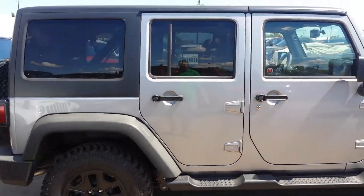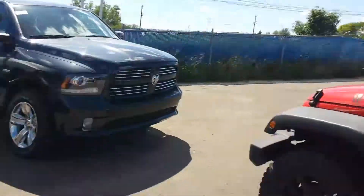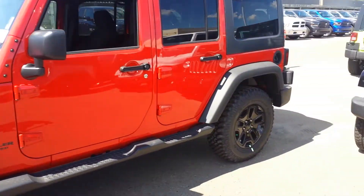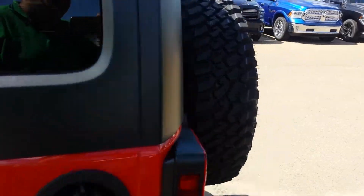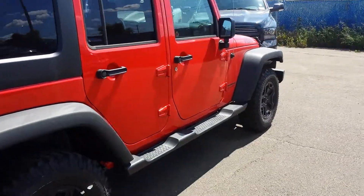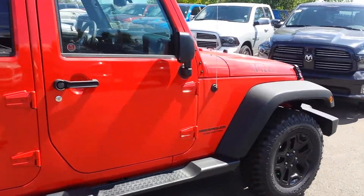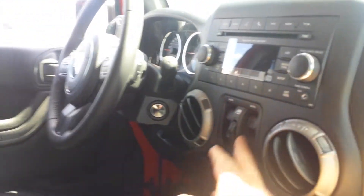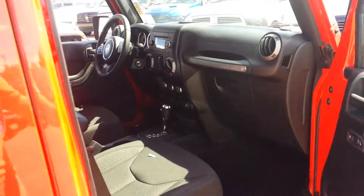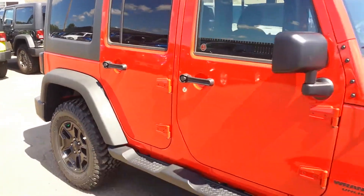This is the silver — or we call it billet — color. Let me go now to the red one. This is the red one, that flame color. It's a nice vehicle, same as the Willys almost. Same features: automatic, power locks, and power windows — this is power windows here. Let me know your thoughts — which one do you like the most, silver or red?